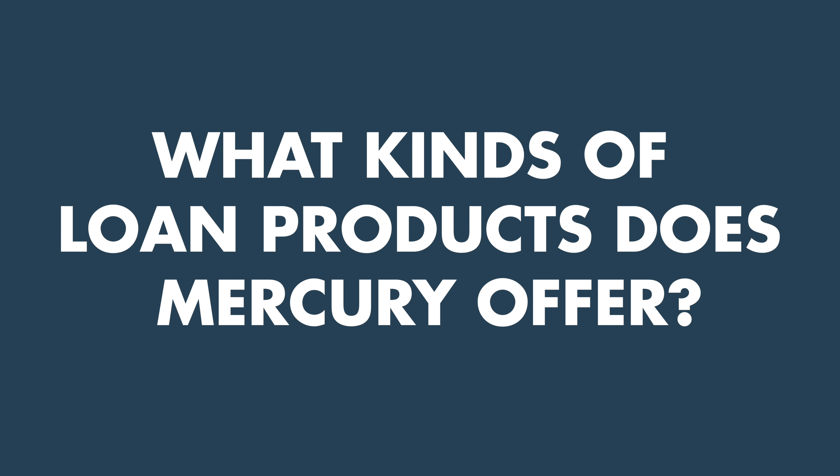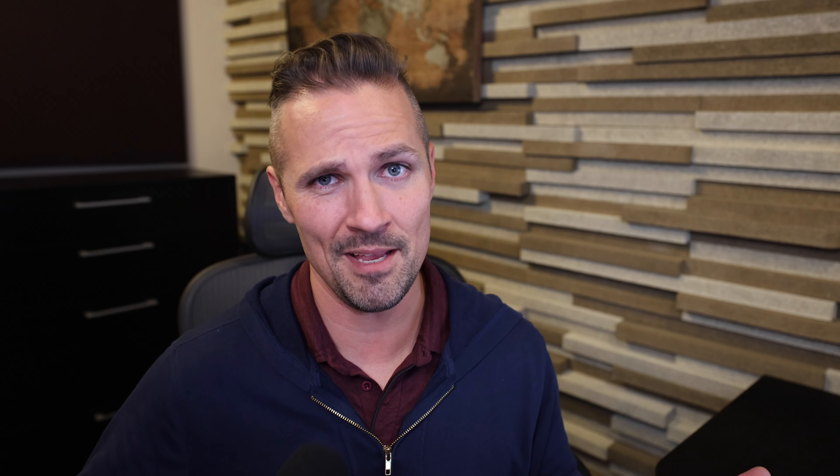Something I wondered about when I first started looking at Mercury is what kind of loan products they offer — like a home mortgage or home equity line of credit. It sounds like Mercury does not currently offer traditional credit options. They're apparently not an authorized lender yet, but they say they would love to provide this service to customers soon — just not at the time of this recording.